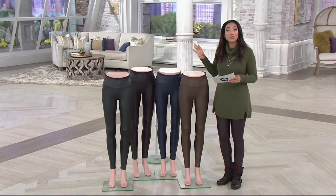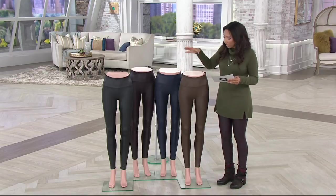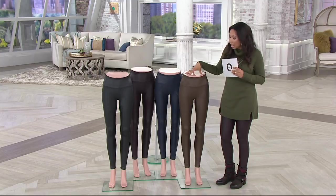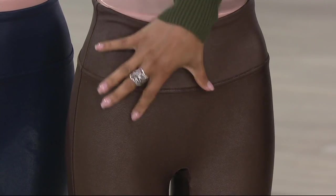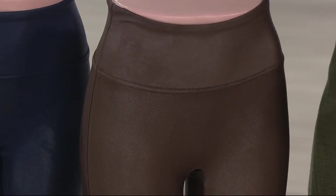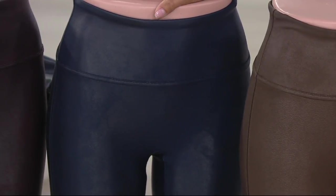We also have some new colors you've never seen before. Starting right here with the bronze medal — this is a new shade. We love that this isn't just a flat kind of chocolate brown; it has that beautiful bronze metallic finish. Right next door, we have night navy, also a new color we're introducing in the faux leather legging.